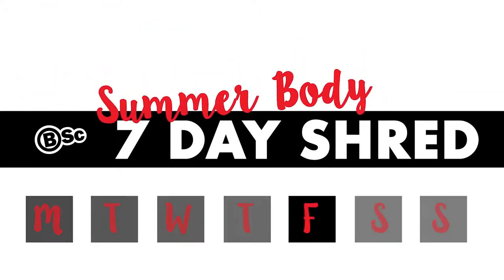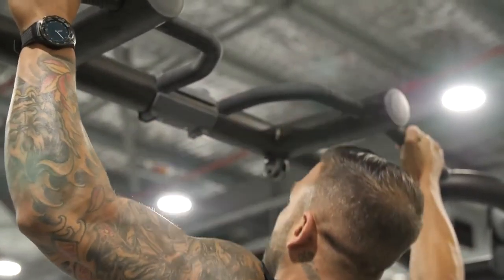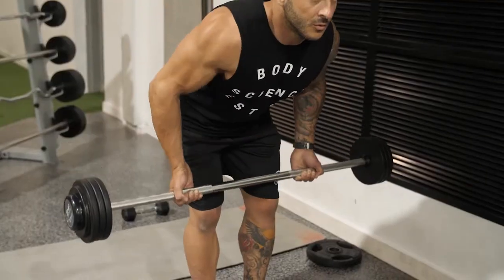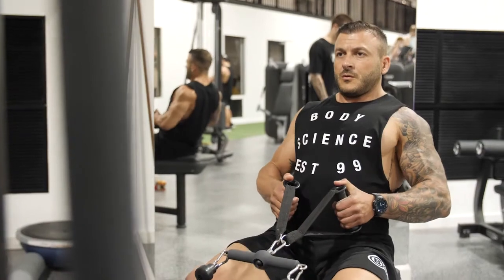Hey guys, Moody Dinawa here, aka The Diet Doctor and BSC Ambassador. Today's Friday and we're doing back, and back is not a beach muscle. You cannot see your back, so you need to be focused on the isometric contractions, focused on the eccentric component of the repetition, and have that deep mind-muscle connection.